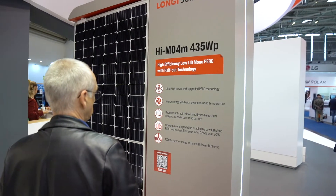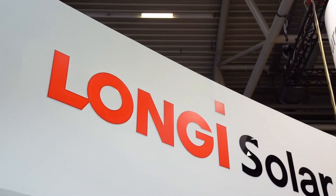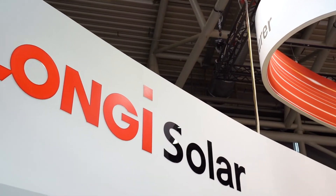We launched the HIMO4 series. It's the fourth generation of Mono PERC products. They boost the energy per module by 15%, so it's really a huge step forward and will help customers reduce their electricity costs.